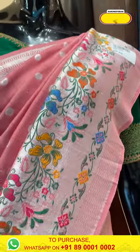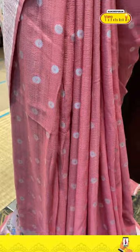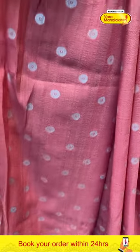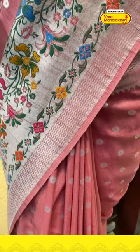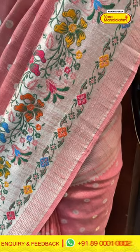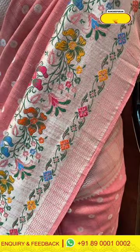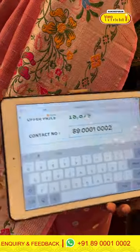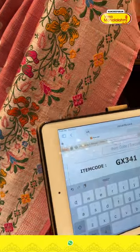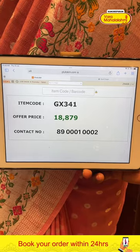Moving on to the second pretty mannequin in the color peach and off-white. The body is all over with complete silver zari. The border has floral and deep jaal with some cross khadi lines with beautiful silver zari. The pallu is brocade and the blouse is contrast. The code is GX341 and it retails for ₹18,879.